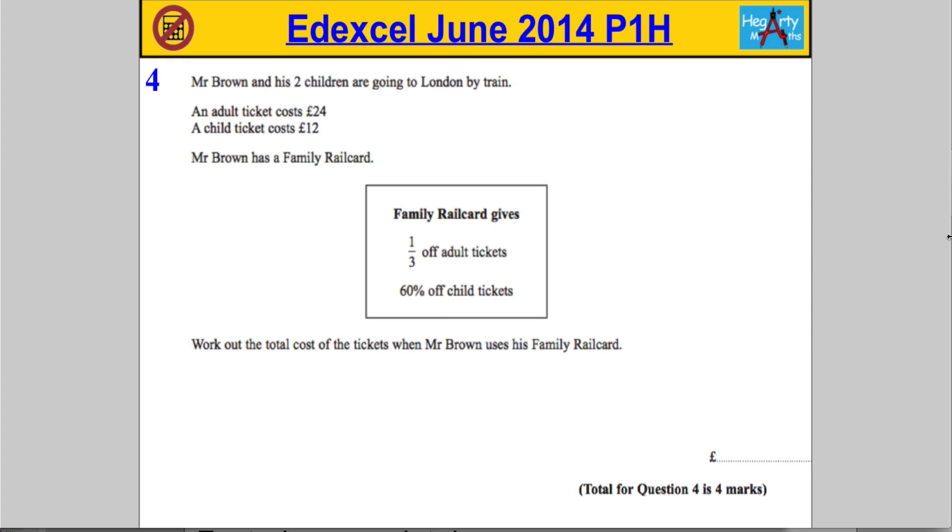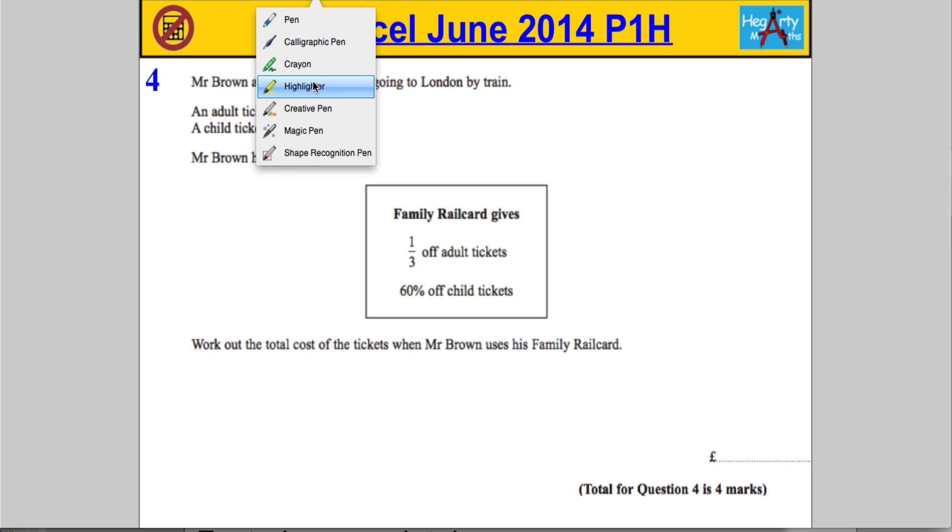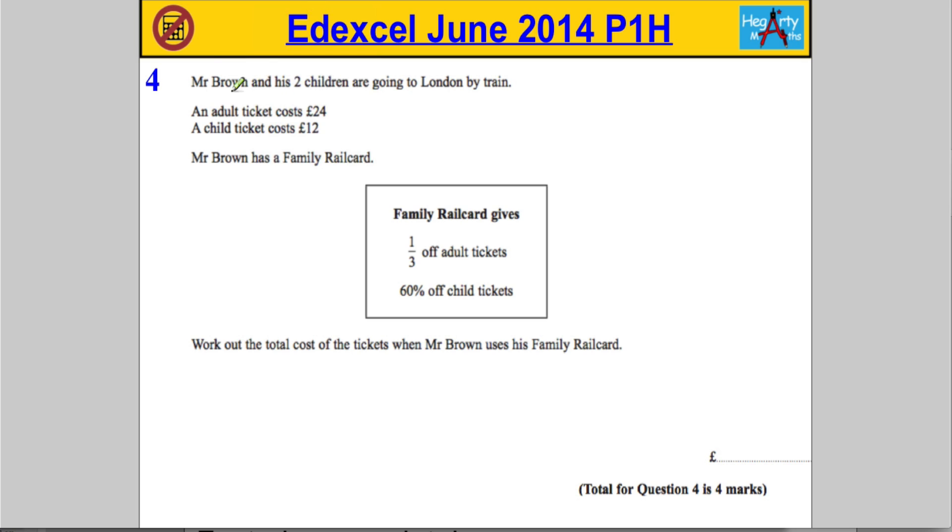It's a question for Mr. Brown. His two children are going to London by train. An adult ticket costs — let's get the highlighter out here because we've got a lot of information — an adult ticket costs 24 pounds, a child's ticket costs 12 pounds, and Mr. Brown has a family rail card. The family rail card gives one-third off the cost of an adult ticket.